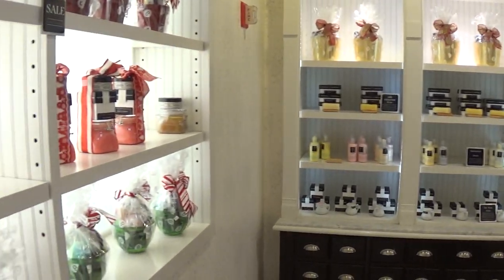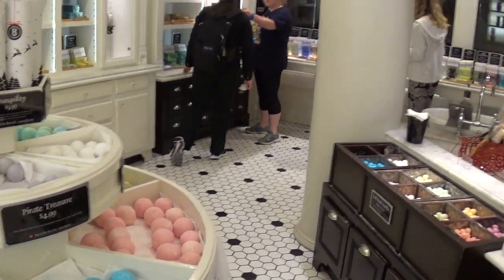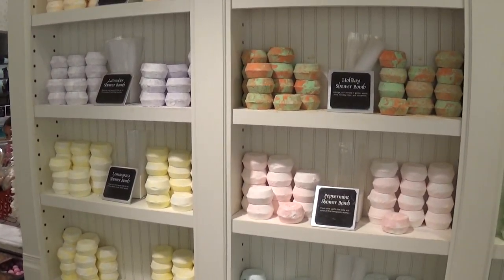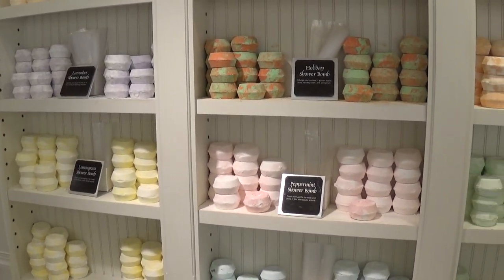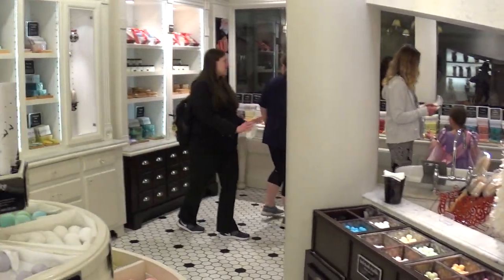Some cool stuff. Here's the soap — same scent. If you have any questions, let me know. Check this store out if you ever stop at the Grand Floridian. It really smells nice and has cool stuff — expensive, but nice. Thanks for watching, bye everybody!